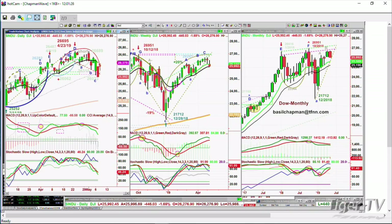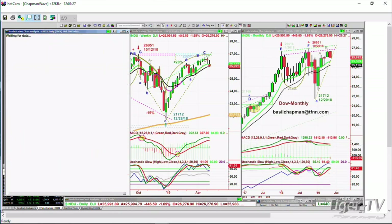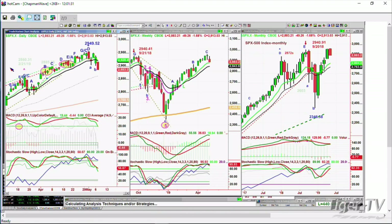Look at the S&P — both the S&P and the Dow are over 1.6% down. The S&P is down 50 points, 49 points at 28.83, a very sharp pullback from the 29.49 high.